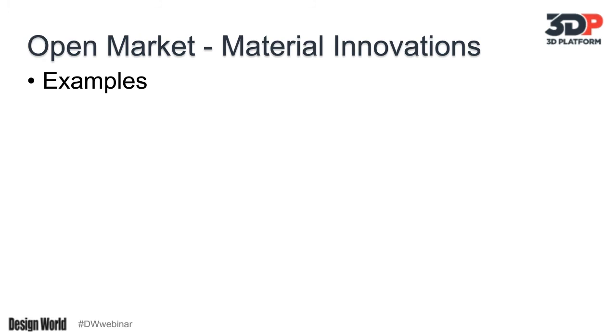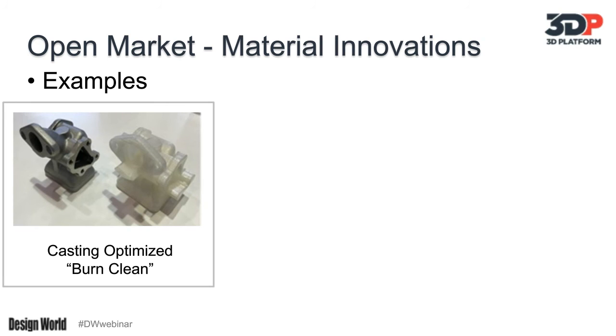With all of these innovations, some of the most exciting things really relate to materials. By going open market with materials, it harnesses the energy of material scientists globally — people with literally thousands of chemists and material scientists who know how to blend various polymers to achieve an end goal. An example: we've talked about castings as one of the preeminent applications. For those familiar with the lost wax process, when you're trying to make a mold master for a casting, having any residue is a real problem. What I'm showing here is a polymer that at 600 degrees centigrade burns away clean, so you can get a high-quality functional mold.